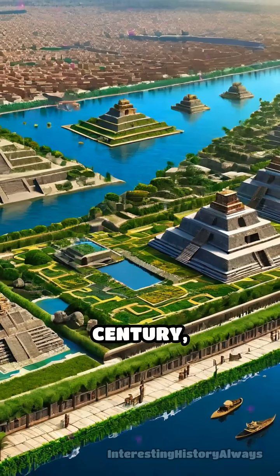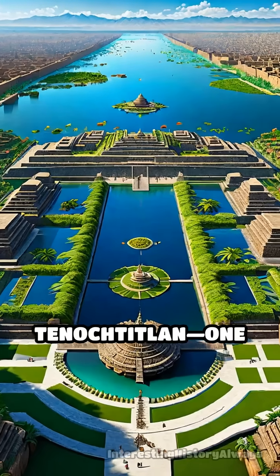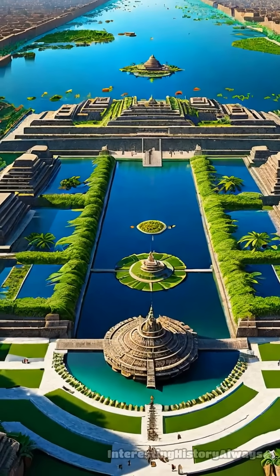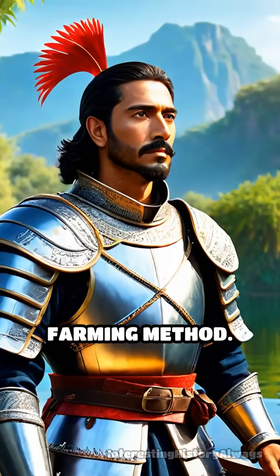By the early 16th century, chinampas stretched for miles, supporting the bustling metropolis of Tenochtitlan, one of the world's largest cities at the time. Spanish conquistadors marveled at the abundance and ingenuity of the sustainable farming method.